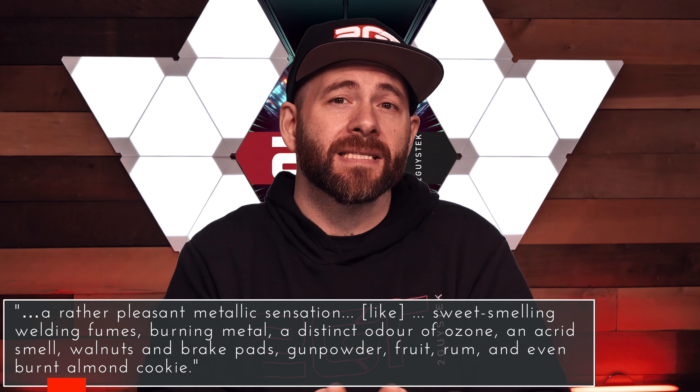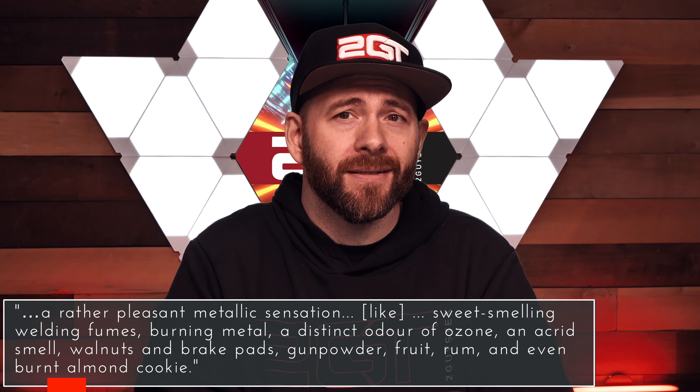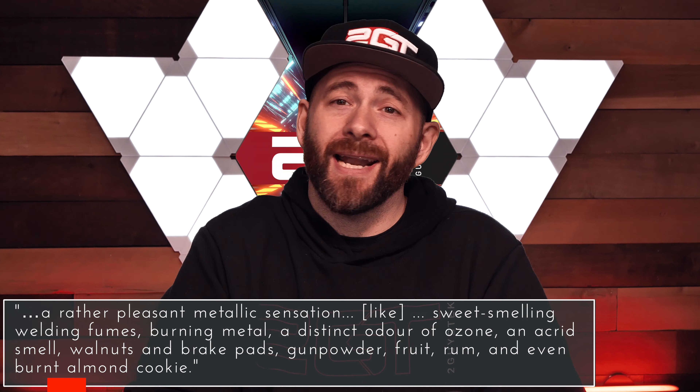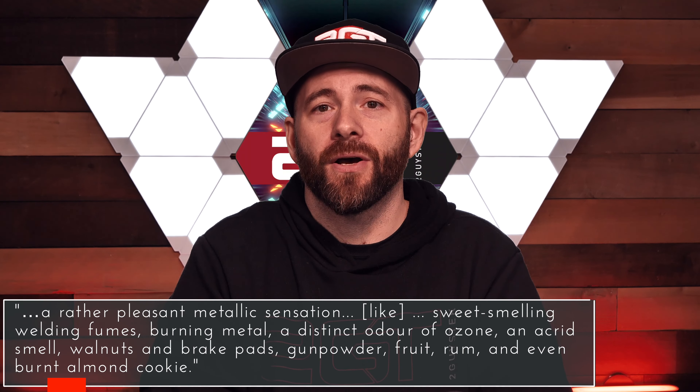So what does it smell like? It's been described as a rather pleasant metallic sensation — like sweet smelling welding fumes, burning metal, a distinct odor of ozone, an acrid smell, walnuts and brake pads, gunpowder, fruit, rum, and even burnt almond cookie.